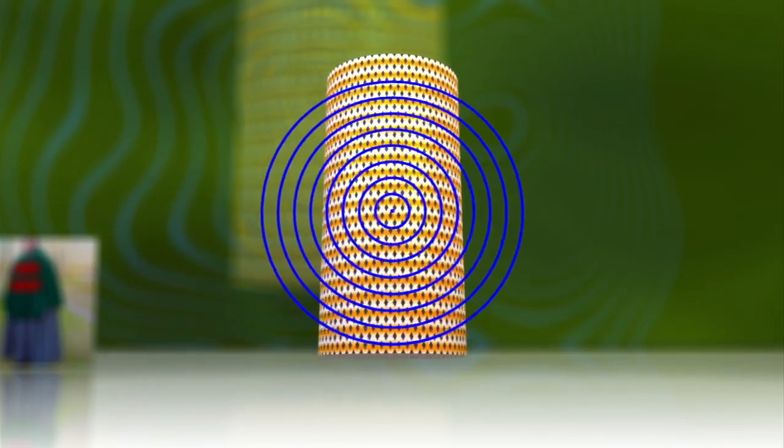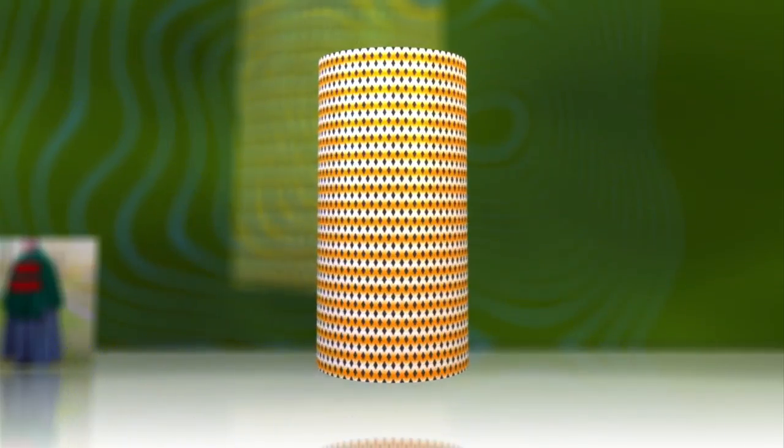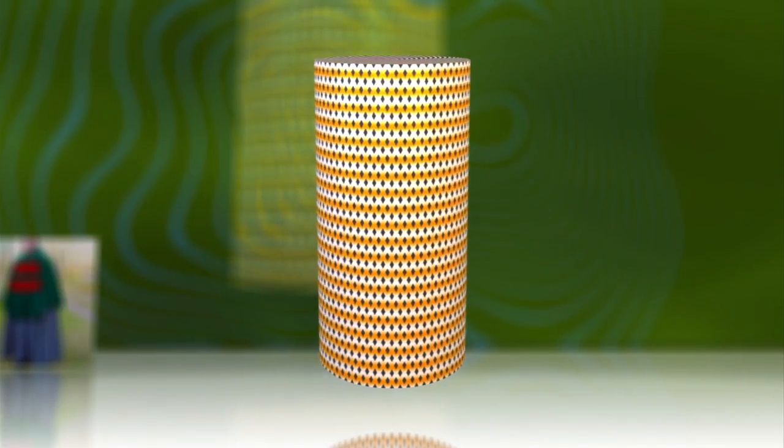When hit by microwaves, the new metamaterial scatters and cancels the waves, rendering anything the cloak is hiding — like an 18 centimeter cylinder in the test case — invisible from all angles.